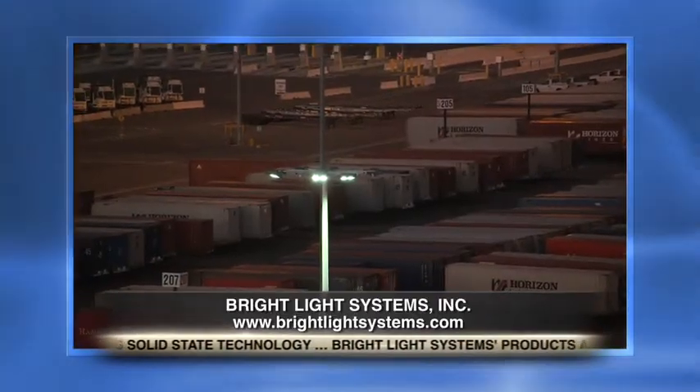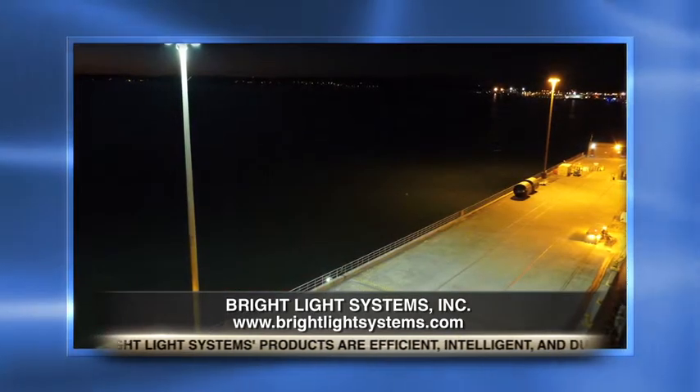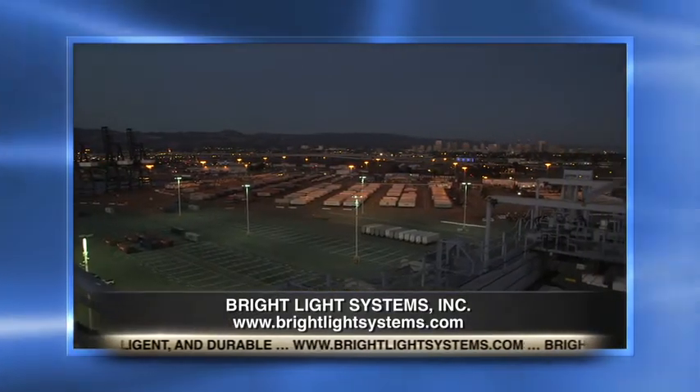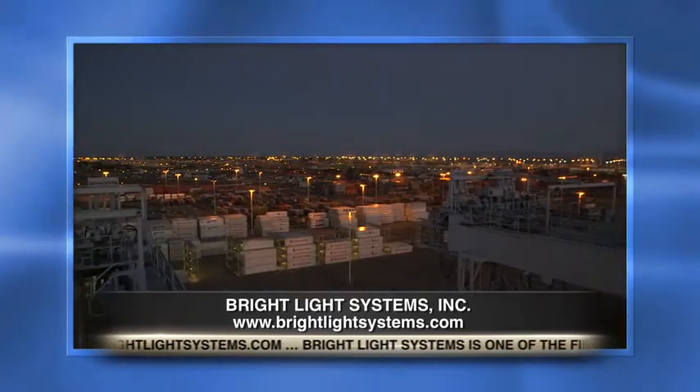Wow. And so utilizing the latest in lighting technology, it allows us to provide a fixture that's about 55% more energy-efficient than what's currently employed in the field today. 55% more efficient.